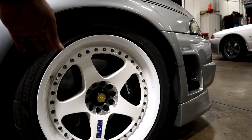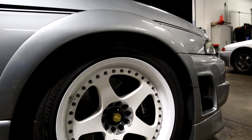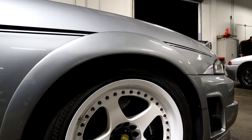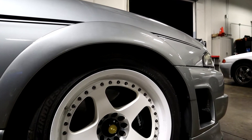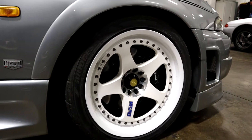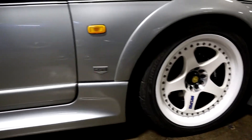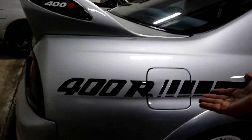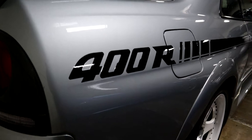Three-piece wheel — barrel, lip, and face. Built by Rays. Forged. Super dope. I've got these on the Nismo. But these are the 18x10 plus 20 all the way around, which is 400R specific. Some badging going down the line. You have the 400R side skirts, going down of course to the 400R decal all the way in the back here.